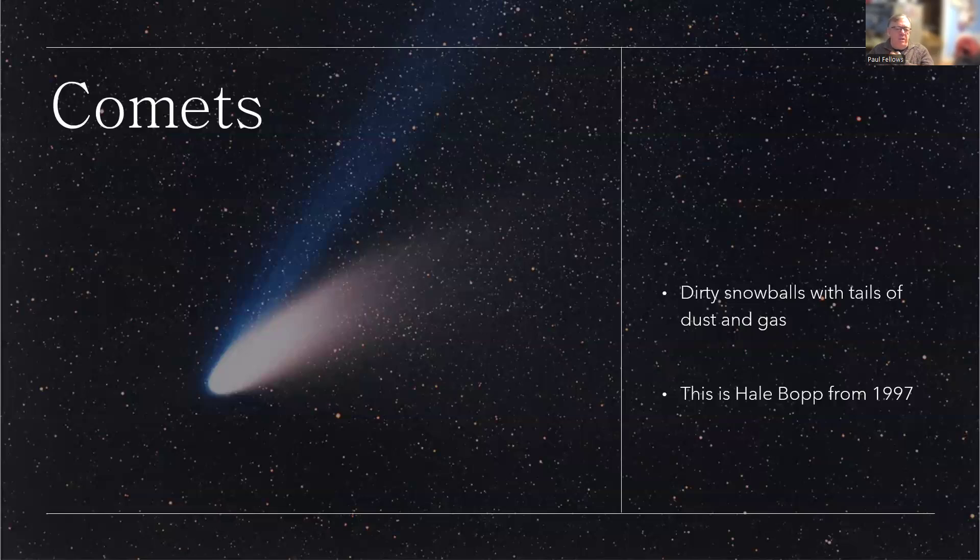Comets on the other hand look very different. This is Hale-Bopp from 1997. They've often been described as a dirty snowball, with a tail of dust and gas where the heat of the sun is boiling material off, and it streams out away from the sun, carried downwind by the solar wind — the stream of particles from the sun.